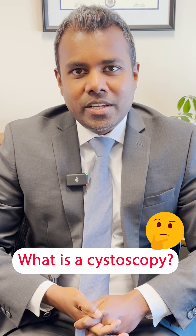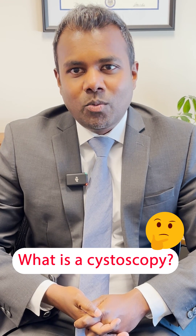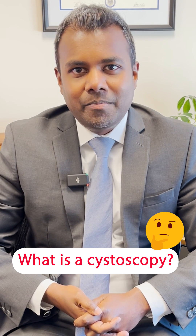A cystoscopy is a procedure that's done by a urologist where we take a small camera to look inside the bladder and assess it.